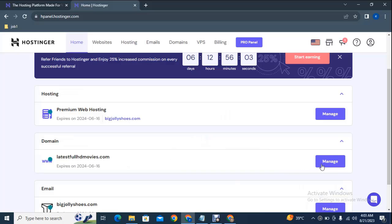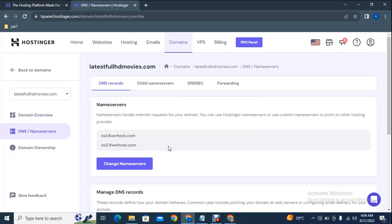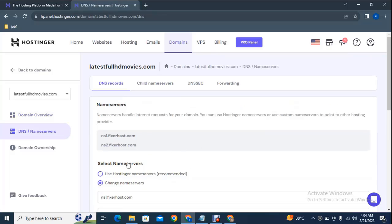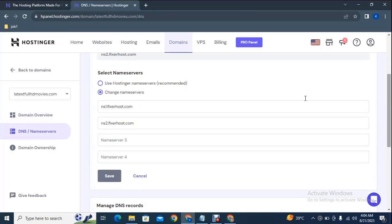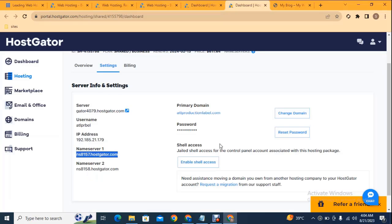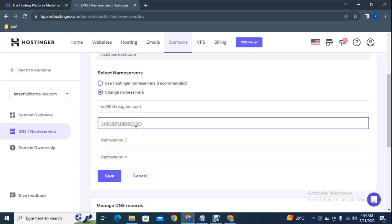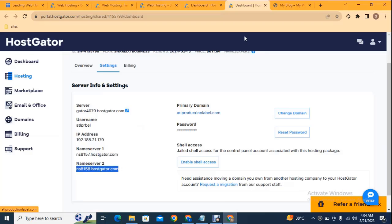I have purchased hosting from Hostinger. Here you can see the domain name — just click here on manage, and in nameservers just click change nameservers. Scroll down, you can see the current nameservers. Replace them with your own nameservers, copy the second one, add it here, then click the save button. In this way you can connect your domain with your hosting.